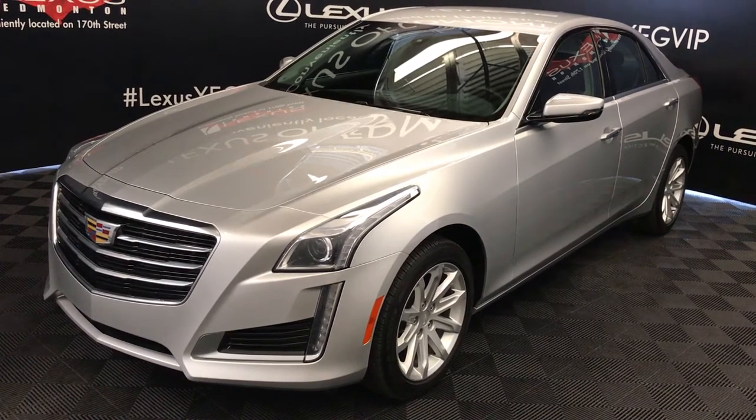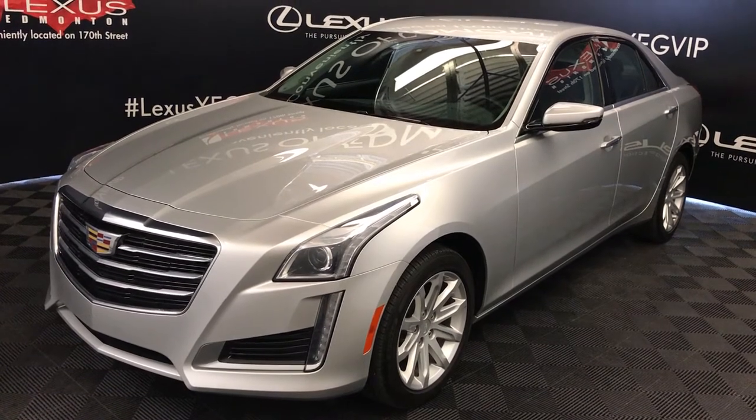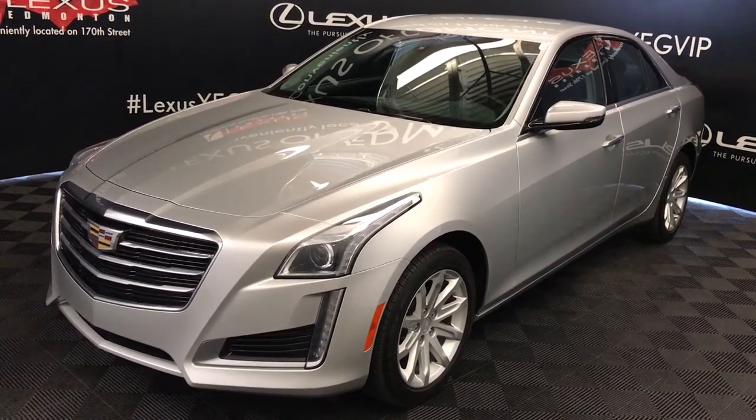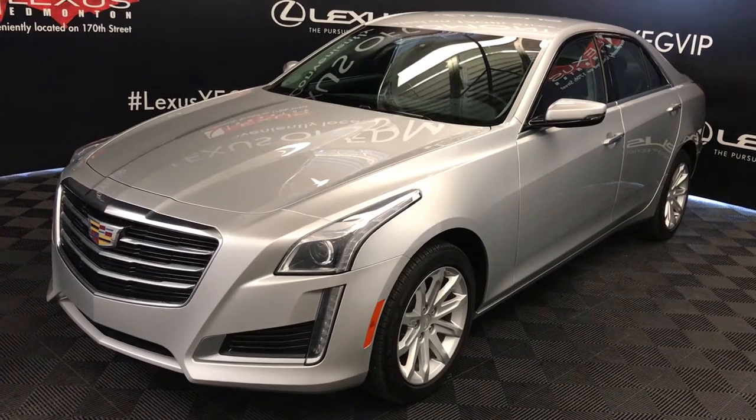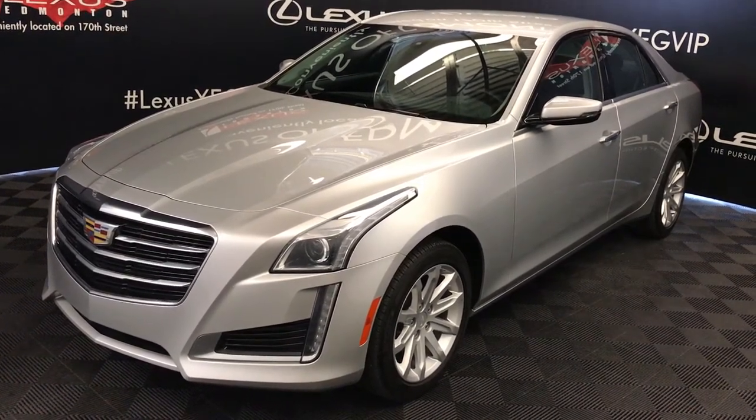We're looking at a pre-owned 2015 Cadillac CTS. Six-speed automatic, two-liter four-cylinder engine, all-wheel drive, silver exterior, black leather seating with interior wood trim, four-door, five-passenger.